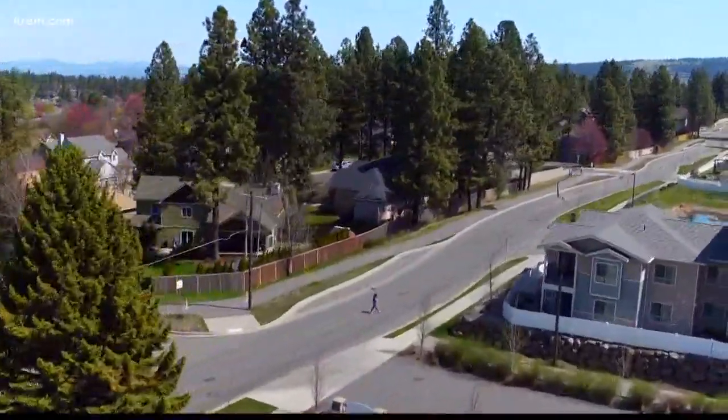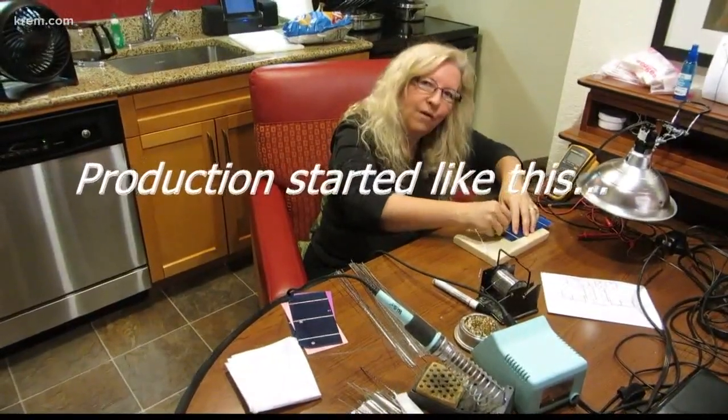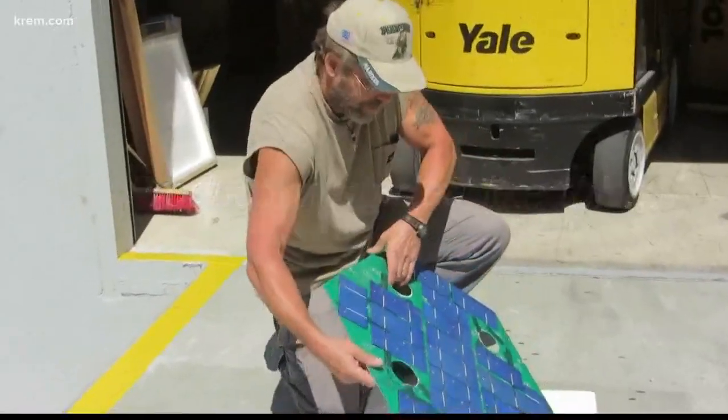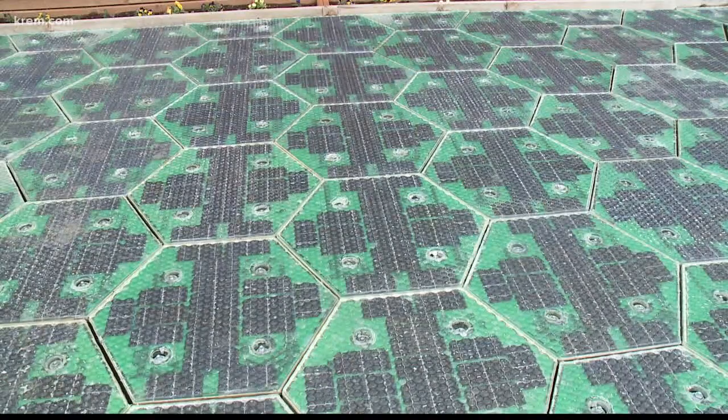Julie is shown here preparing solar cells for the solar road panels. Scott and his wife Julie have spent just about every day over the past 10 years working to answer that question while developing Solar Roadways.